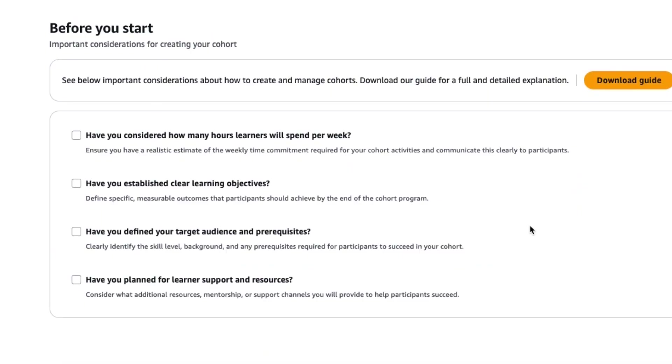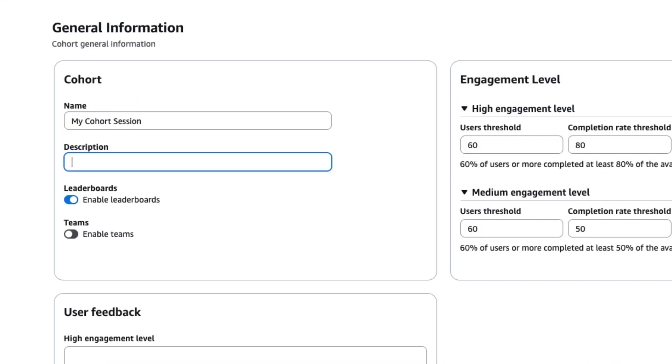Create learning programs that align with your goals, see upcoming tasks and standings, and earn recognition as they progress.